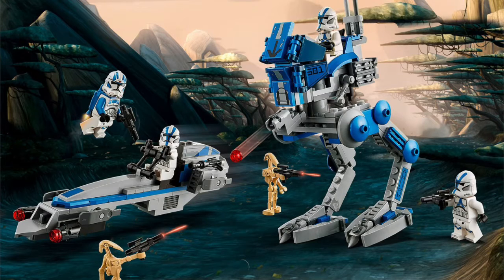Let's take a deep review of this. So you have an AT-RT on the right, a BARC speeder, two clones, one jet 501st trooper, and then three normal 501st troopers. This is honestly gonna be the best set.